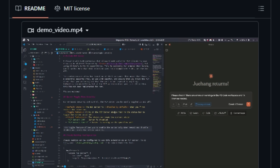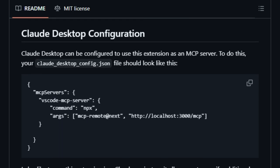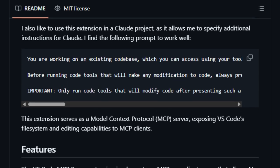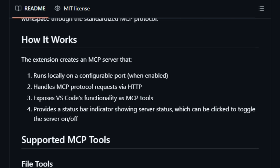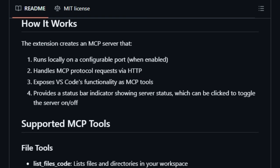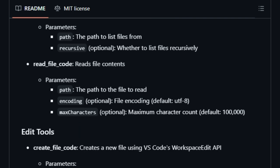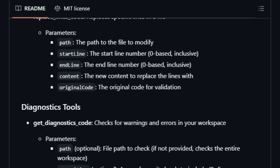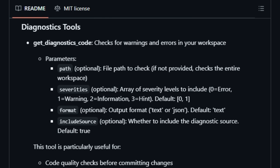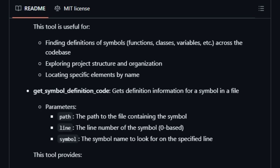What sets VS Code MCP Server apart is its deep integration with VS Code's native APIs, providing AI agents with access to a suite of tools for comprehensive code interaction. These tools include listing and reading files, searching for symbols, retrieving definitions, creating and modifying files, and executing shell commands within the integrated terminal. Such capabilities empower AI assistants to perform complex development tasks autonomously, enhancing productivity and streamlining workflows. Security is a key consideration: the server operates locally on a configurable port and includes a status bar toggle within VS Code for easy activation and deactivation. Users are advised to use it cautiously, ensuring only trusted AI clients are granted access, as the extension can execute shell commands.